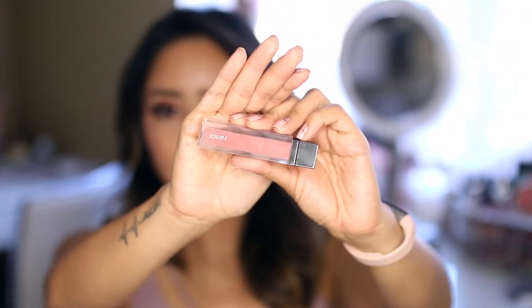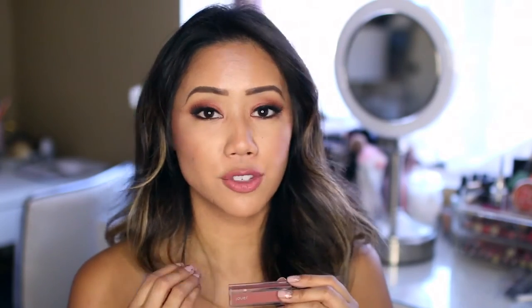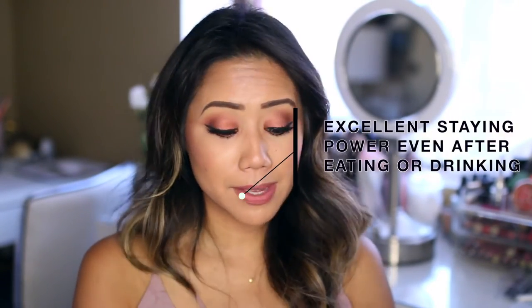Moving on to a lip product from the brand Jouer — this is actually my very first purchase from the Jouer website. This is one of their matte lip creams in the shade called Terra. In the tube it's definitely a mauve-y pinky brown color, but on my lips it's more like a muted rosy pink. They have kind of a velvety feel and dry to a matte finish. I'm wearing it today — this color doesn't apply patchy, just goes on very smoothly. Very pigmented.